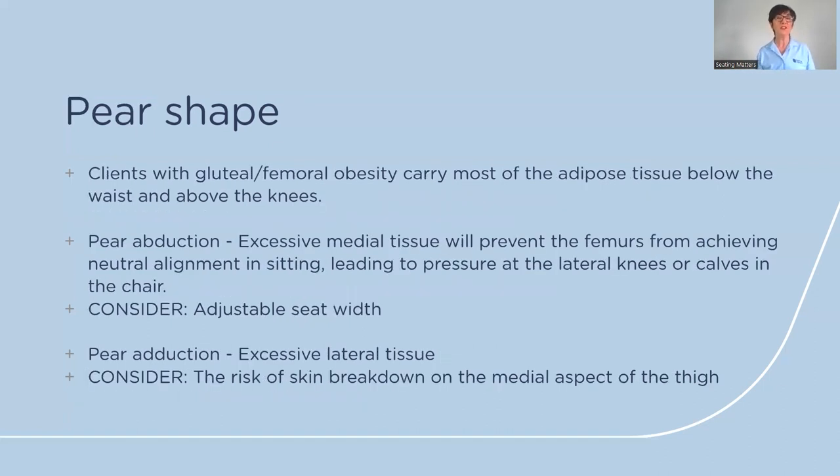The next shape is the pear shape. Clients with gluteal-femoral obesity carry most of their weight below the waist and above the knees. This can be differentiated into pear abduction — where excess medial tissue causes the legs to sit in abduction, preventing the femurs from achieving neutral alignment in sitting — which may increase risk of pressure injuries at the knees or calves, requiring consideration of adjustable seat width.